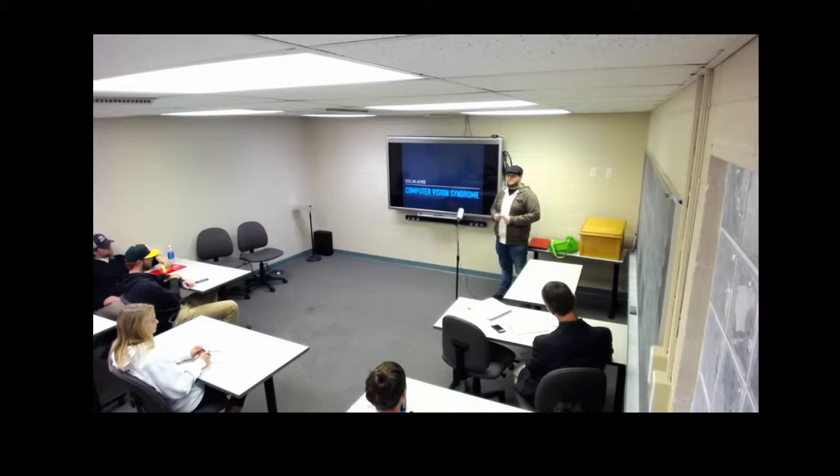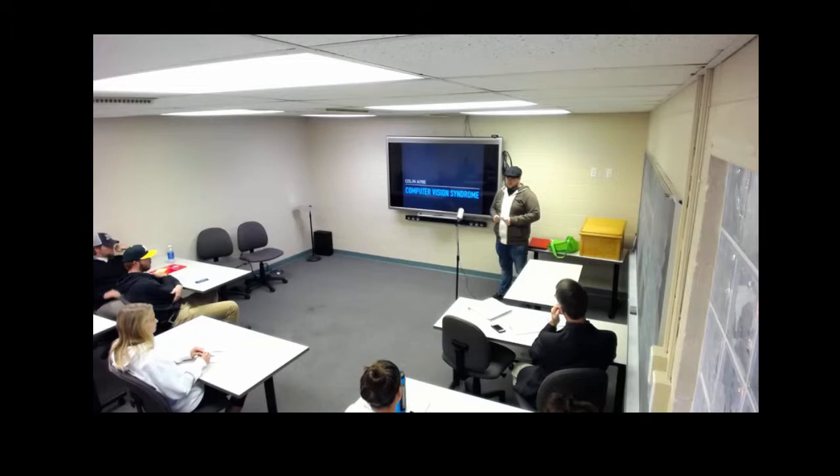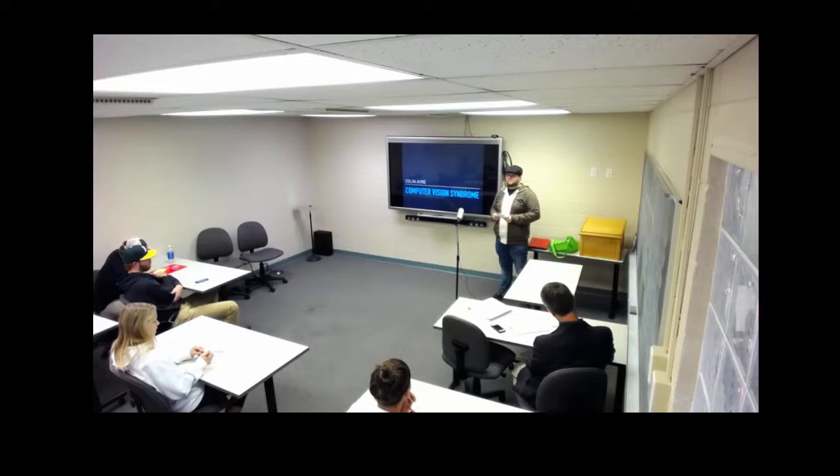Judging by the raised hands, quite a few of you are affected — you go along with at least seventy percent of today's workforce who are also affected by computer vision syndrome, working eight-hour days looking at computer screens. To completely understand computer vision syndrome, we're going to first talk about the symptoms, then the causes, and finally some solutions you can start today.